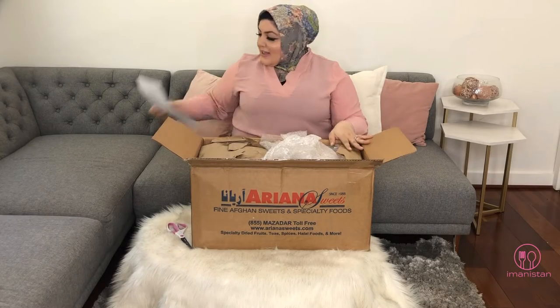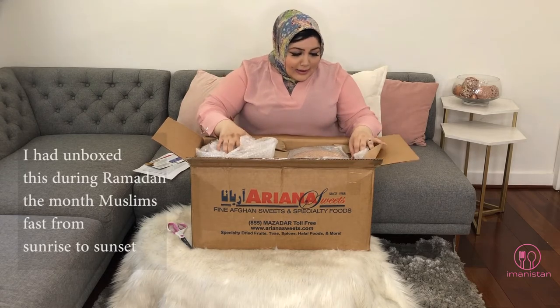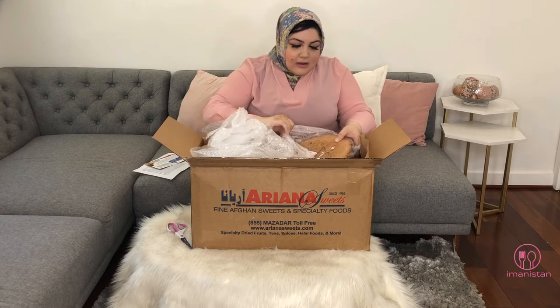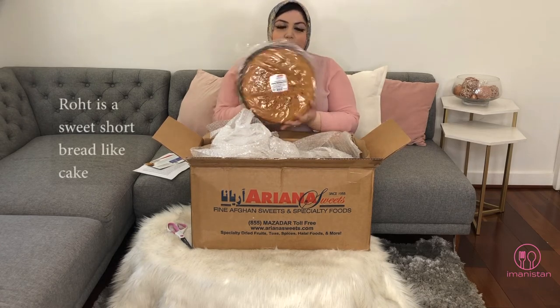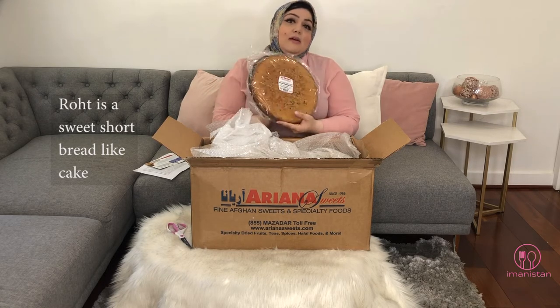I cannot wait to see what's in here. I'm also still fasting because we're in Ramadan. I've been so homesick with this COVID stuff — I haven't been able to see my parents since Christmas. Oh my god, I can smell it from here! They sent me rot. I didn't even know they make rot now — maybe they always have and I'm just out of the loop.